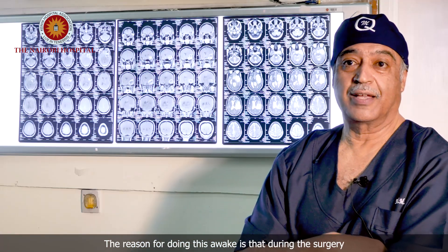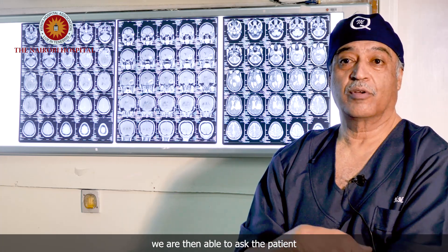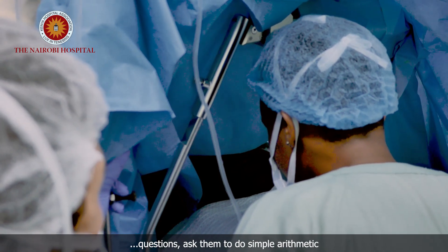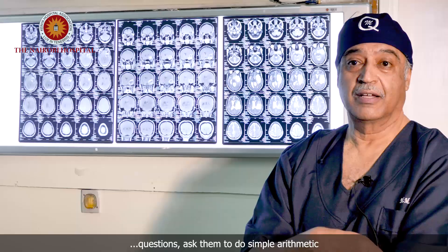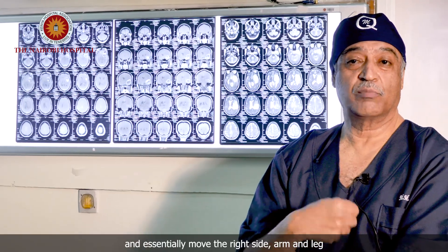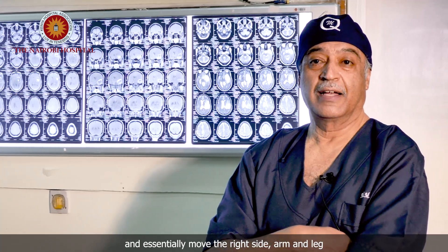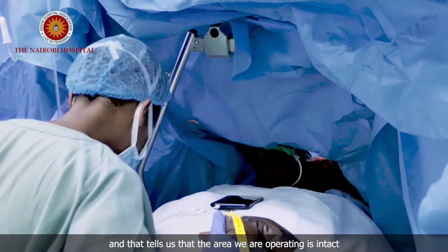The reason for doing this awake is that during the surgery, we are then able to ask the patient questions, ask them to do simple arithmetic, and essentially move their right side — arm and leg — and that tells us that the area we are operating from is intact.